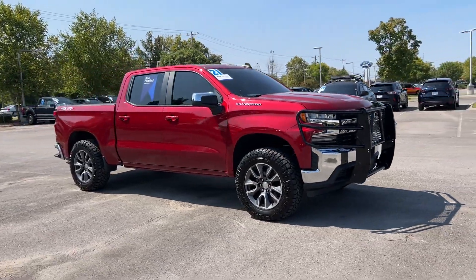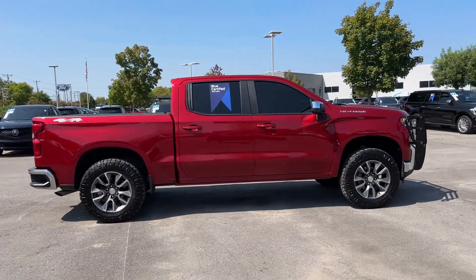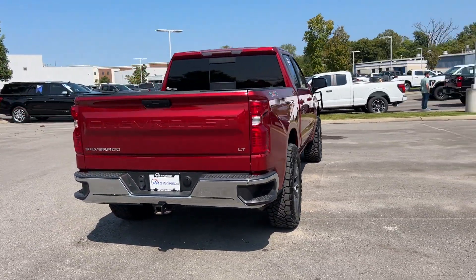2021 Chevrolet Silverado 1500 with less than 46,000 miles on the odometer. This pickup truck offers two full rows of seating for premium comfort.